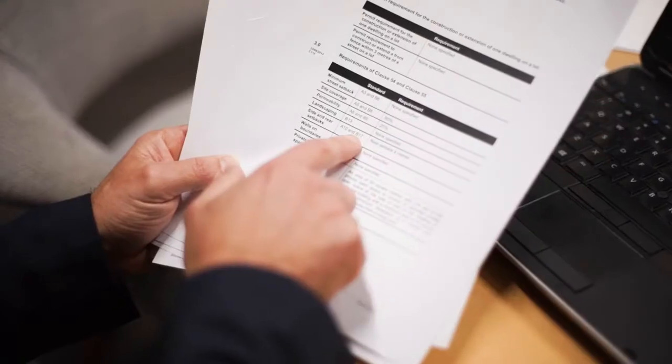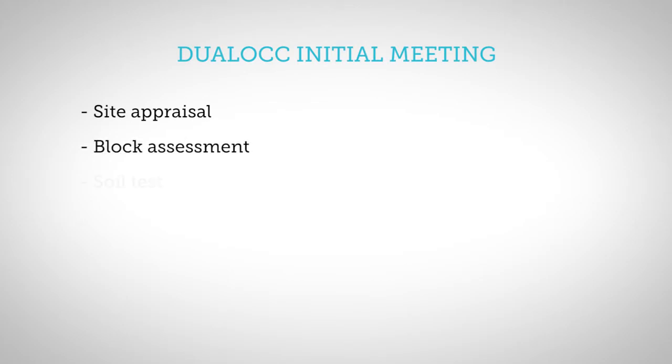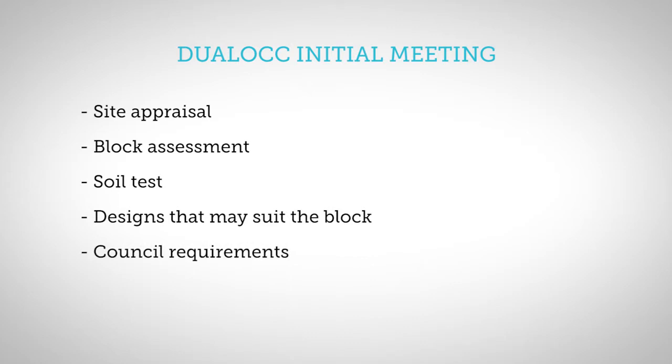Metricon's great because of the seamless process. If you haven't had any experience with building Dual Lock, Metricon has specialists that help you through the whole process. Today we're meeting with Shane and Bridget and I'll be going through their assessment with them on the site they've bought. We'll decide on a house type, decide what works within council, and then work towards our preliminary contract.